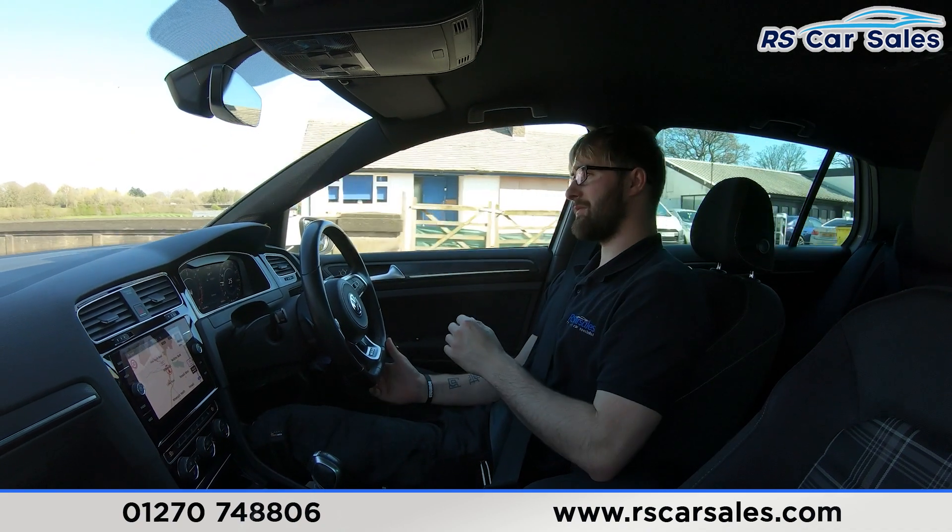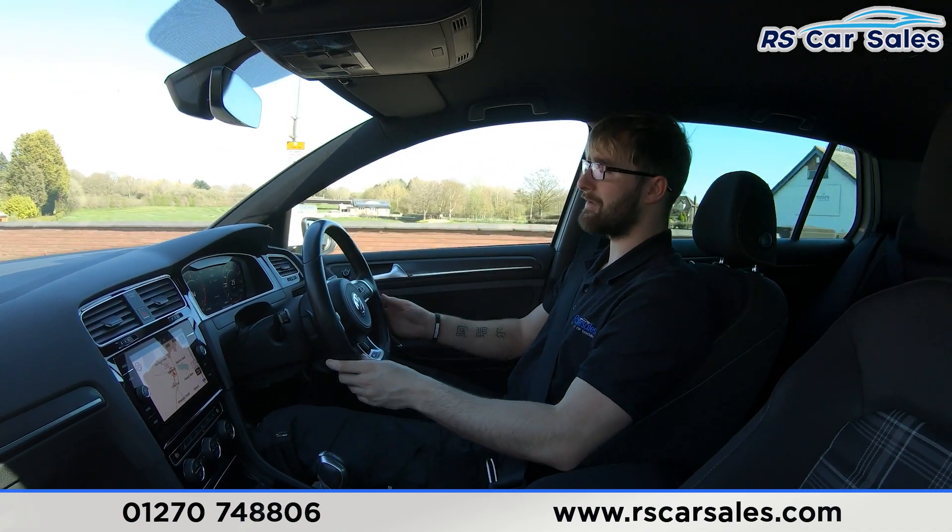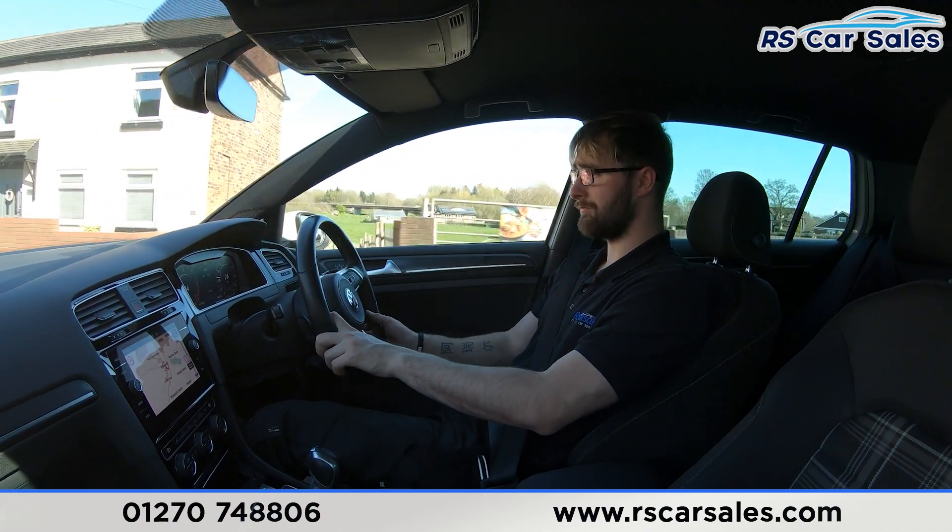We have the carbon fibre look trim in the vehicle. We also have heated power folding mirrors and electric windows all the way around.